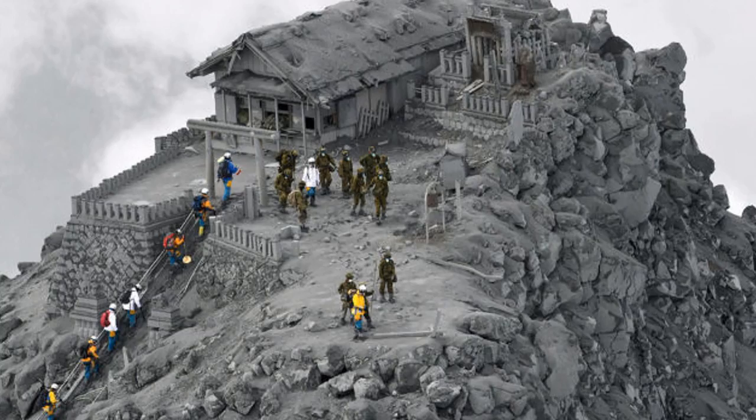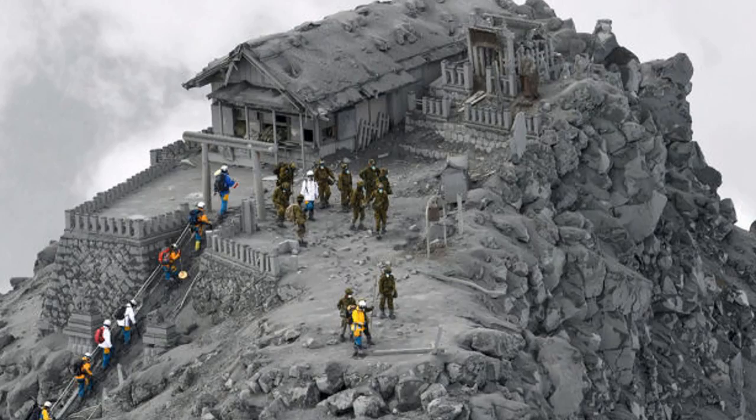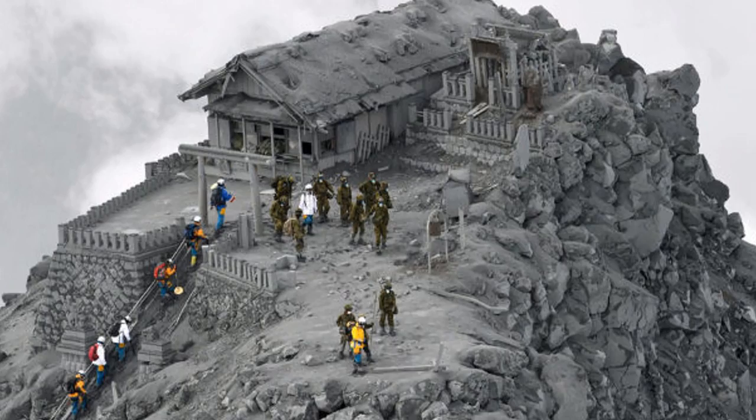Mount Ontake. This photo taken at the top of Mount Ontake of rescuers searching for the lost may look like it was desaturated, but it wasn't. This is the aftermath of a volcano eruption that completely destroyed everything around it, taking the lives of more than 50 people.